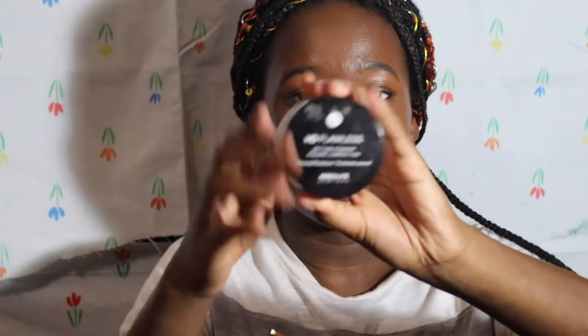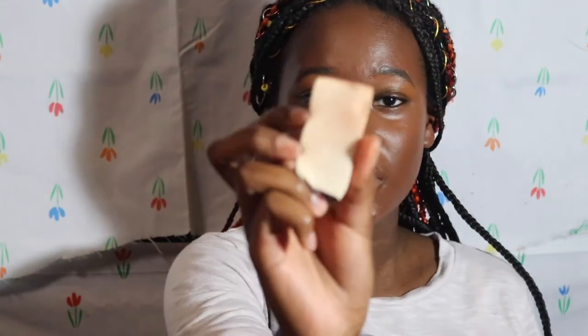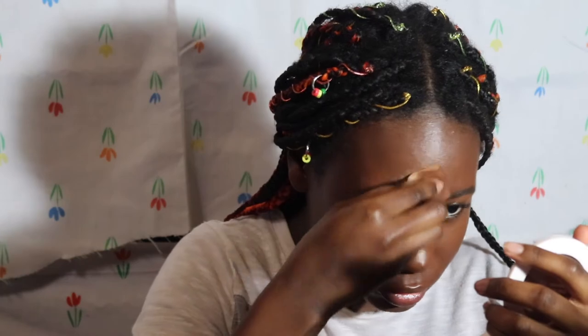I'm gonna take the Makeup Revolution Banana Powder — I placed it in a different container because the original packaging is a mess. I take the side of the sponge, dip it in the powder, and set everywhere I just placed the concealer, especially my T-zone because that's where it gets the most oily. I take a little more to set my forehead and use the sponge to go underneath my eye. For reverse contour I use the Maybelline Fit Me Powder in Dark 40 instead because I prefer the way it looks.